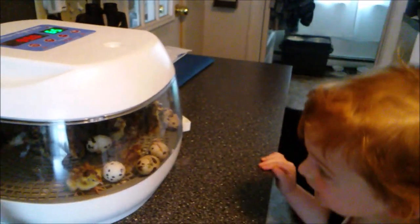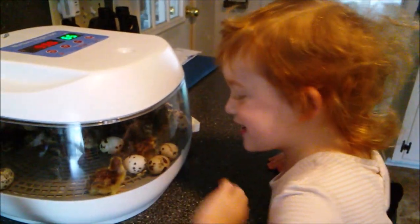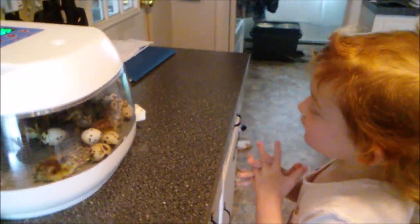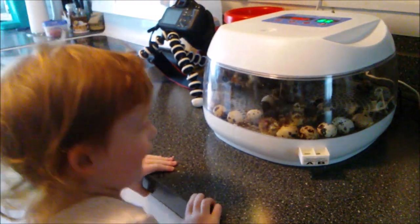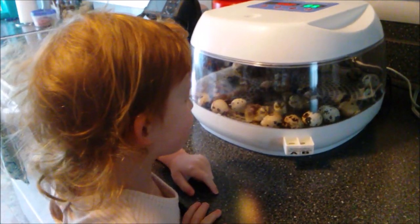The child continues admiring the chicks, calling them so cute. The chicks are peeping as if saying 'let me out, let me out.' One chick is touching an egg, delighting the child further.